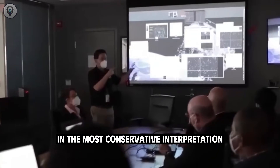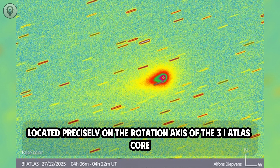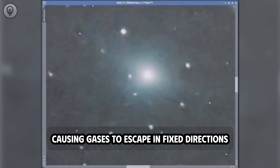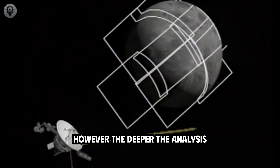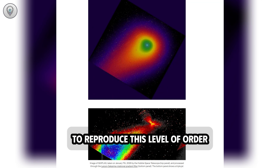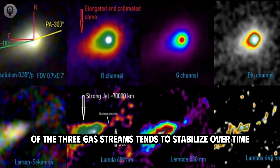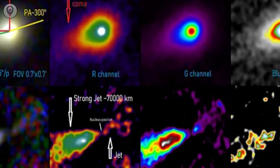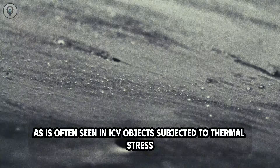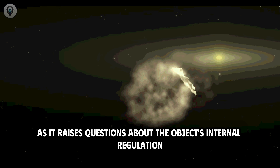In the most conservative interpretation, this phenomenon could be related to localized active regions located precisely on the rotation axis of the 3i Atlas core, or a heterogeneous internal structure causing gases to escape in fixed directions. However, the deeper the analysis, the more the purely natural models require very precise conditions to reproduce this level of order. Recent analytical updates also show that the intensity of the three gas streams tends to stabilize over time, rather than fluctuating wildly as is often seen in icy objects subjected to thermal stress — raising questions about the object's internal regulation mechanisms.